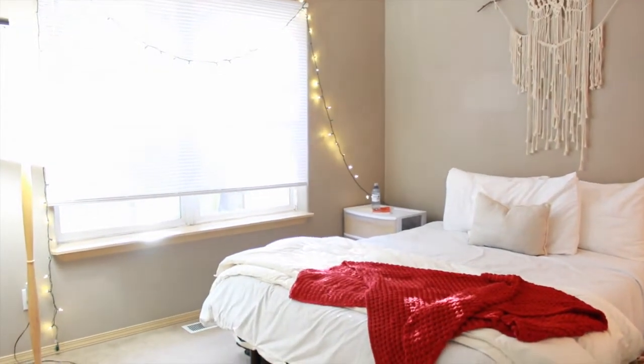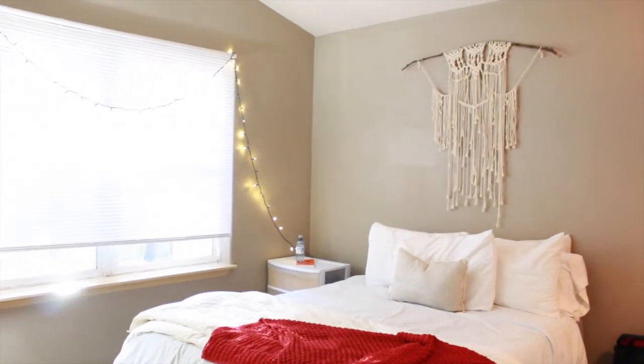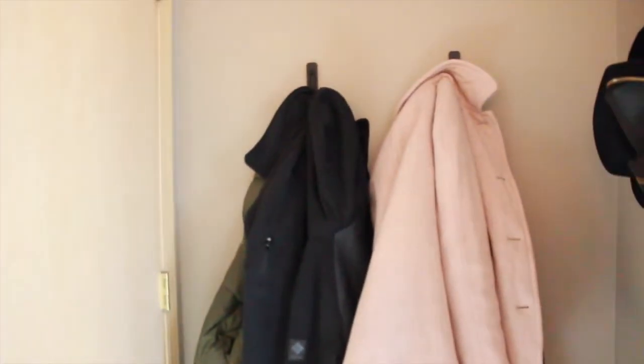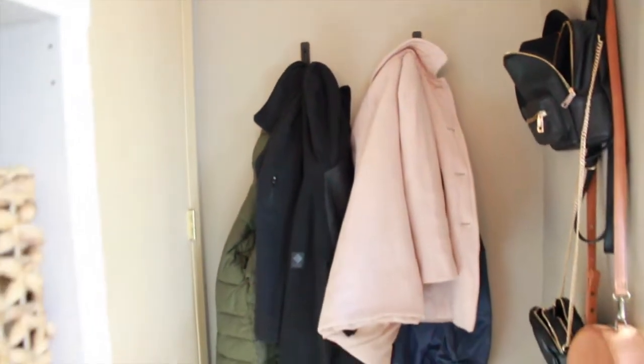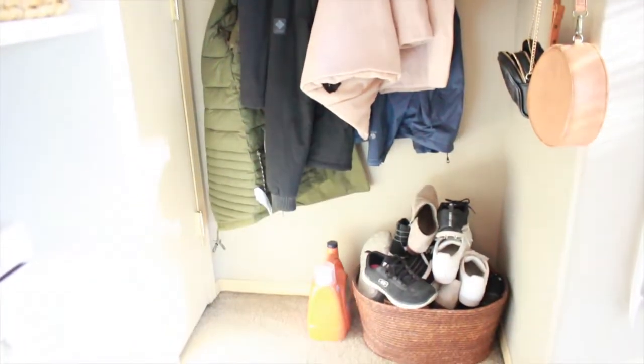When you walk in, we don't have a lot of furniture, we don't have a lot going on. It's very simple — I don't even know, minimal boho? But anyways, when you first walk in and close the door, we have these coat hanging command hooks that we got from Target just to keep our closet a little less cluttered. We got a lot of coats, and then these are my shoes that I just throw in my little baskets.